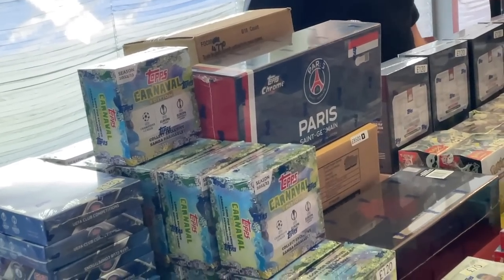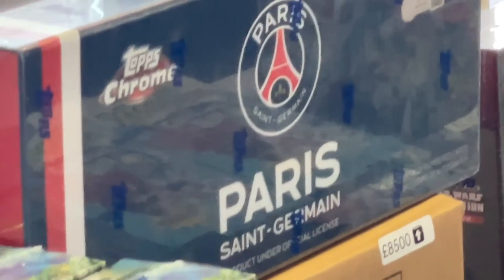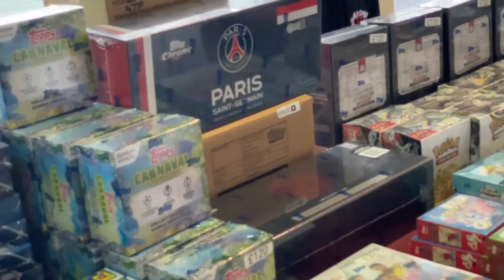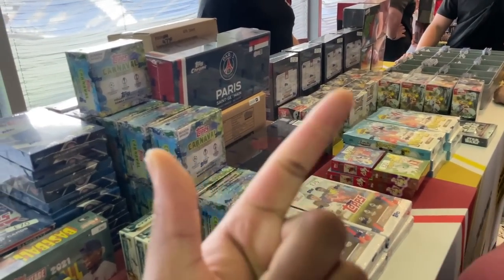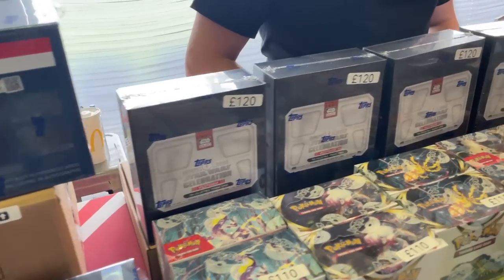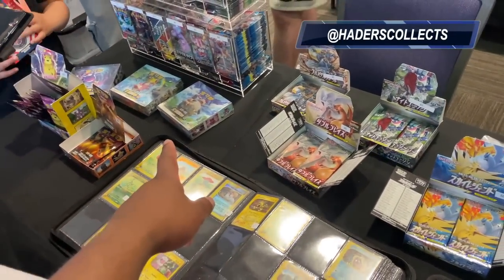They've got an 8,500 Paris box featuring an Mbappe autograph - that features the full PSG squad including Mbappe, Messi, Neymar. Also got a Celebration Star box and some popcorn packs as well.